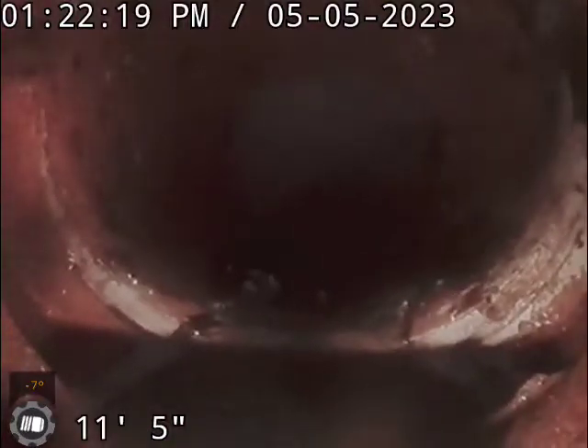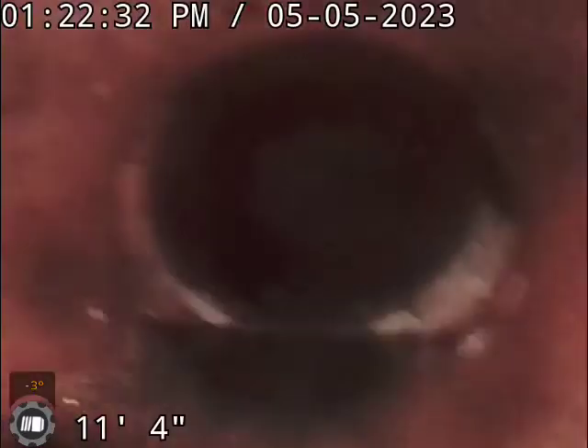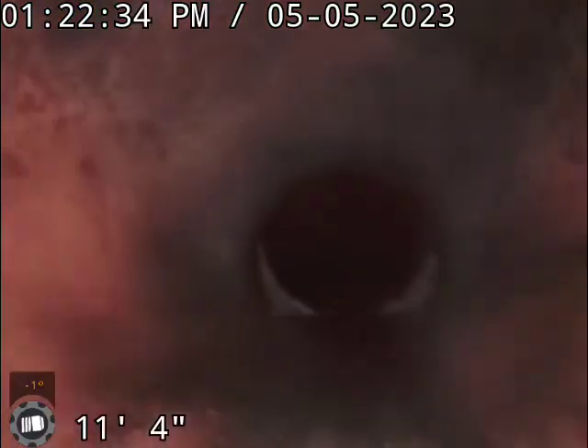Right there you can see another separation in this line. This could potentially be a clogging point, but they haven't clogged recently. The house has been vacant for two months.